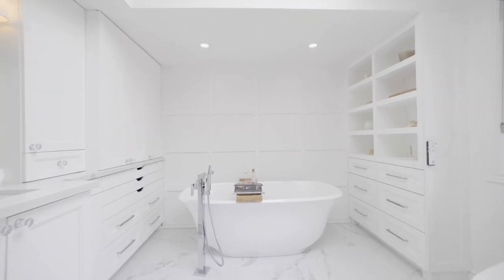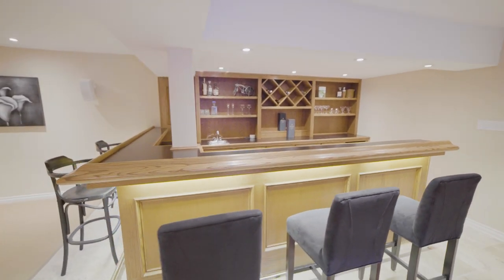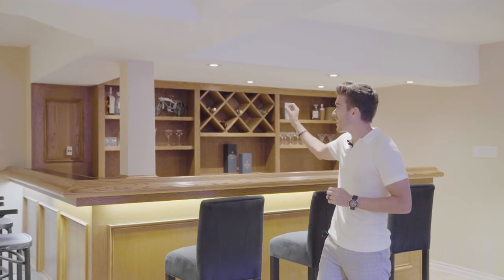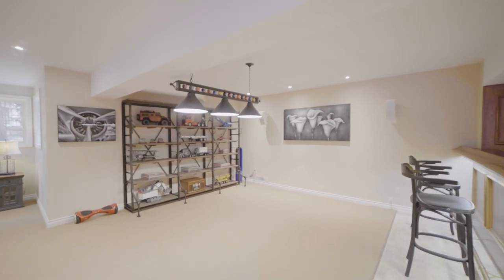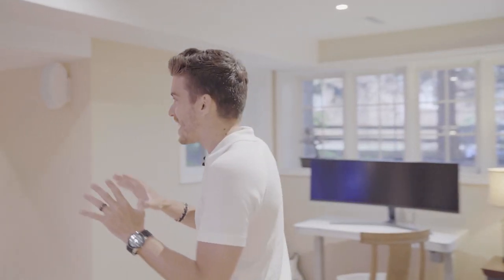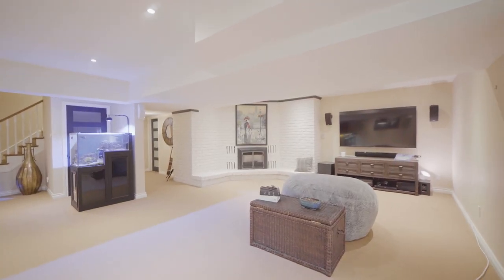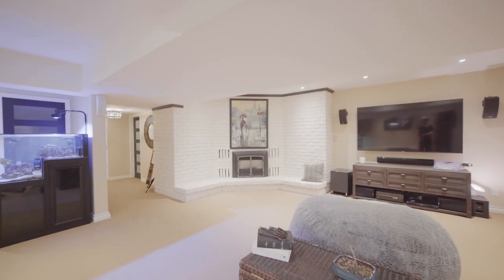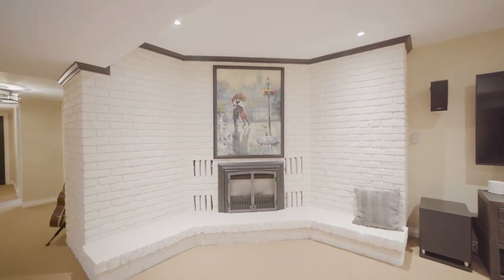Welcome to the basement, where we have this entertaining bar that's wooden oak with lighting underneath, and pot lights throughout the whole entire basement. Over here we have the perfect area for a pool table. The windows down here are so bright and spacious that you actually don't even feel like you're in a basement. We even have this area over here which is like a movie theater — a massive big screen TV, surround sound all throughout, and another gas fireplace.